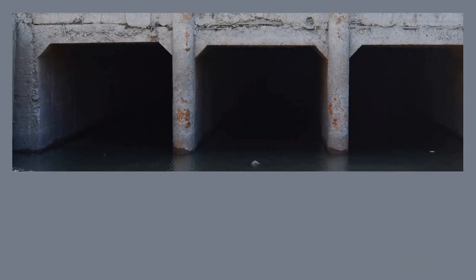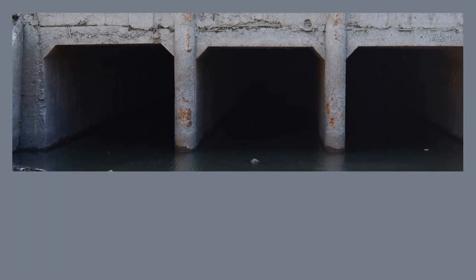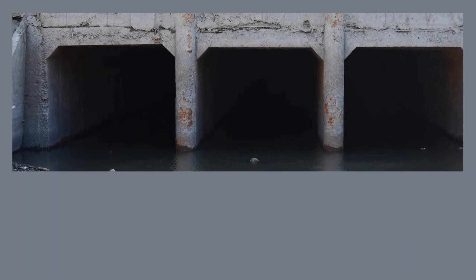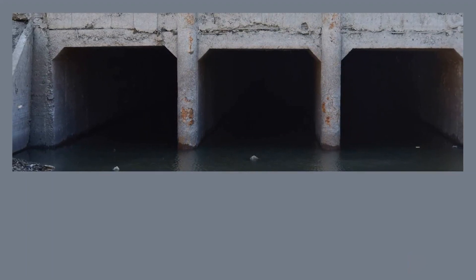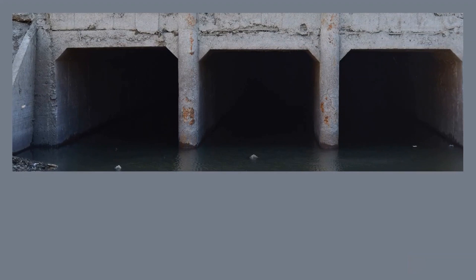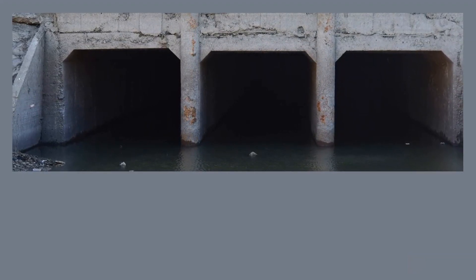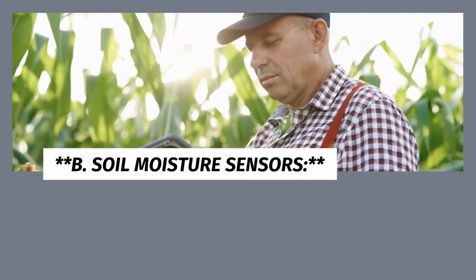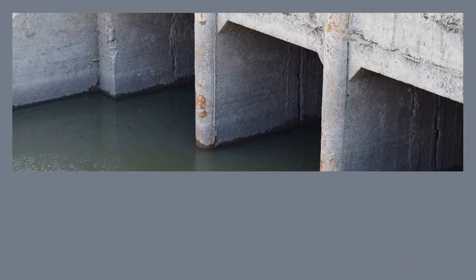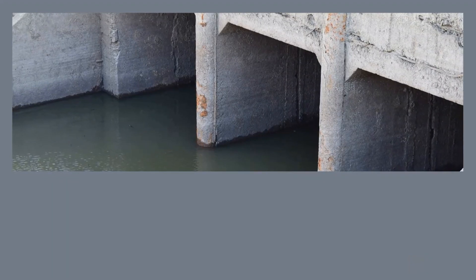A. Data-Driven Insights. Smart irrigation systems rely on a combination of real-time data sources to make informed decisions about when and how much to irrigate. Weather forecasts, soil moisture levels, evapotranspiration rates, and crop water requirements are all taken into account. By analyzing this data, the system can create precise irrigation schedules tailored to the specific needs of each crop.